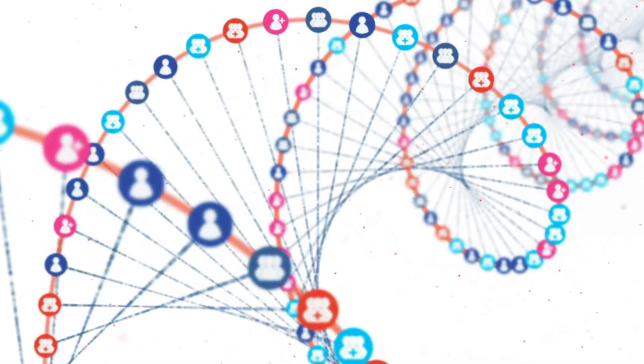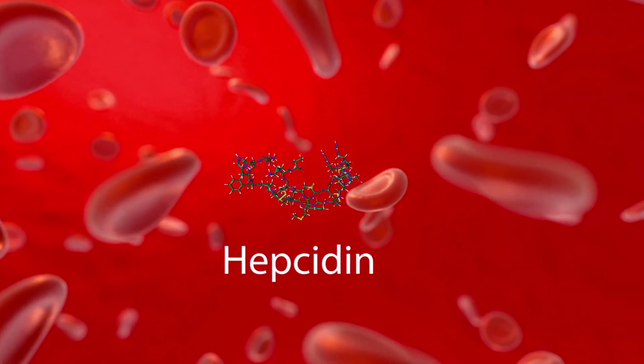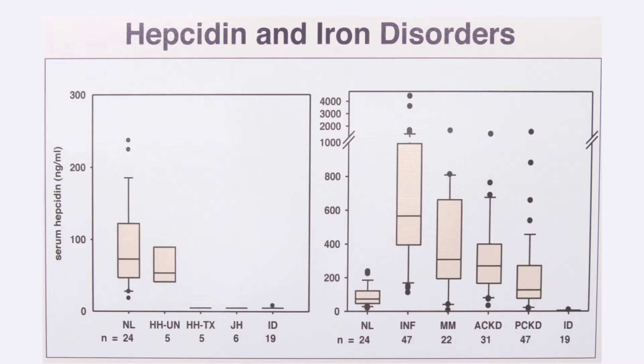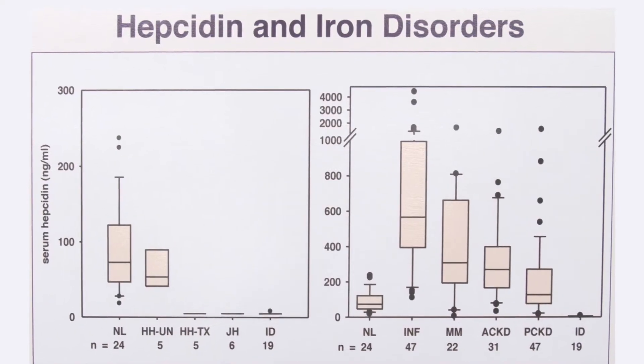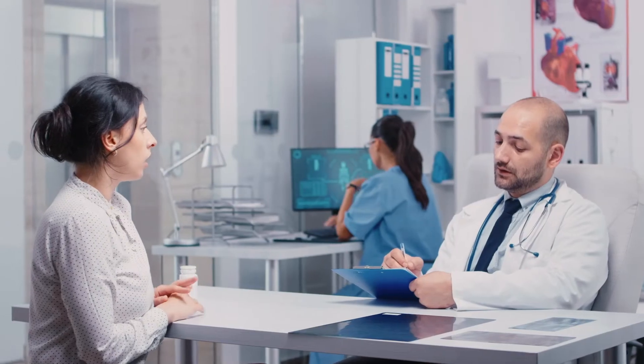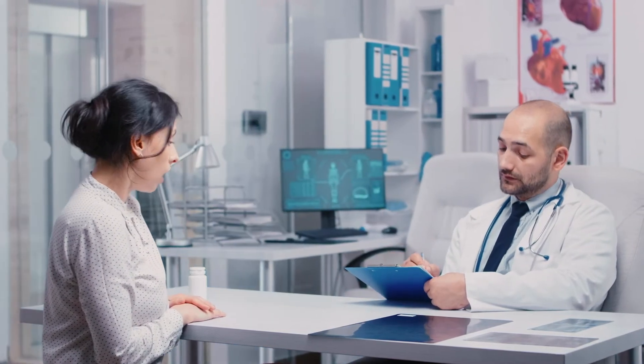In the past it has been difficult to determine why there is too much or too little iron, but discoveries by the founders of Intrinsic Life Sciences have shown that a hormone called Hepcidin works as a master regulator of iron balance. Specific levels of Hepcidin in your blood together with other iron biomarkers will help your health care provider distinguish between iron deficiency or anemia of chronic disease, also known as anemia of inflammation.